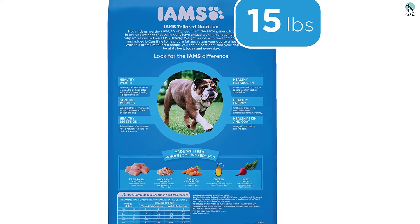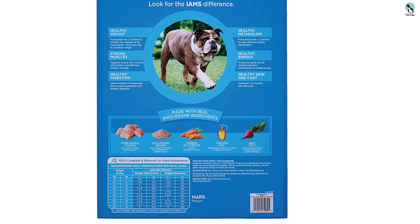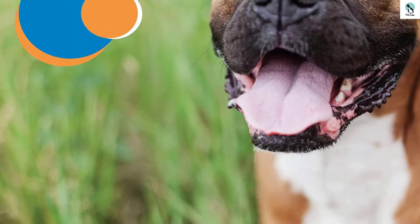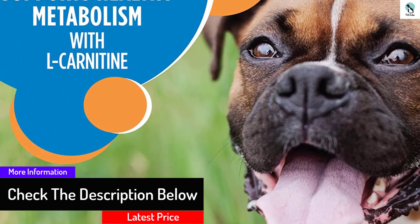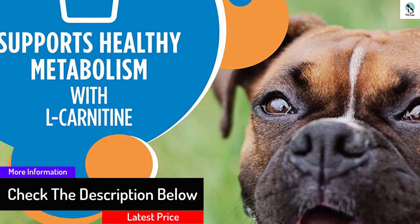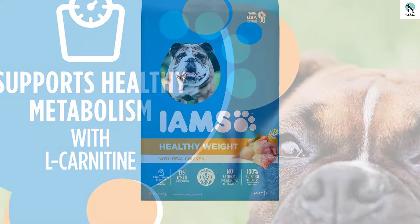Being a famous brand, you can rest assured that quality is not compromised despite the affordable price. However, because of the variety of grains in this food, there is a possibility of allergic reactions. Your dog might exhibit symptoms like diarrhea, itchiness, and irritation. You should watch out for signs of allergies after introducing the food.